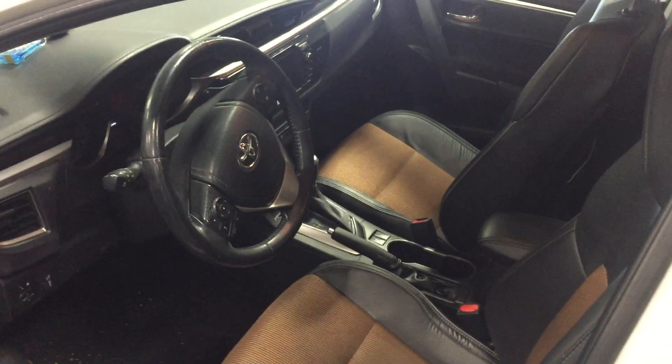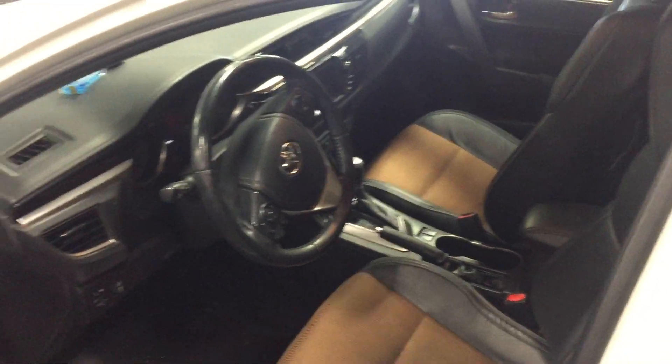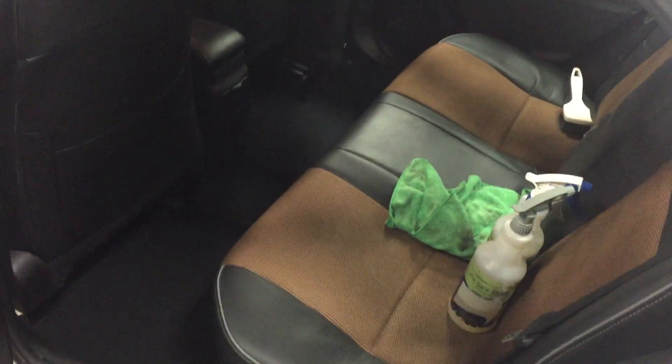The interior is getting detailed and cleaned up right now. It has been smoked in, but they'll put the ozone machine in it. And there's the backseat — let us know if you have any questions.